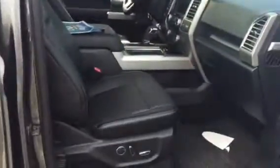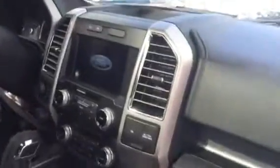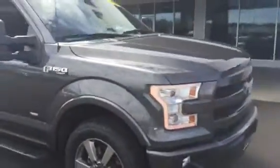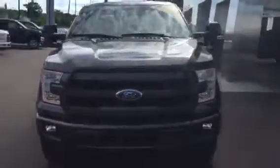This one does happen to be the EcoBoost engine, fully loaded. Black air-cooled seats, heated seats, power everything, touchscreen in-dash GPS navigation. This also has a twin panel moonroof — the back one does open as well. Downhill descent control and all-weather floor mats. The nice thing about this Lariat is the nice little LED surround lighting.